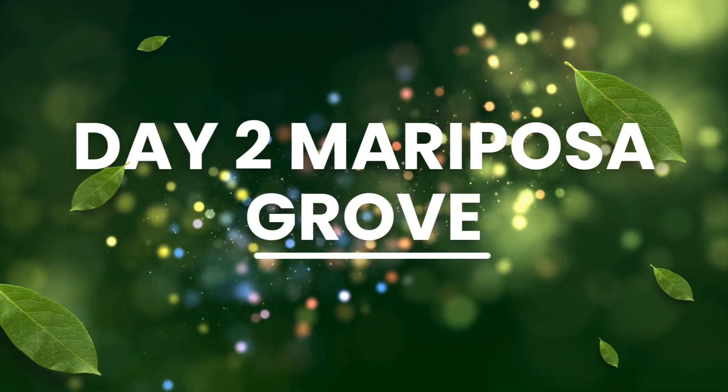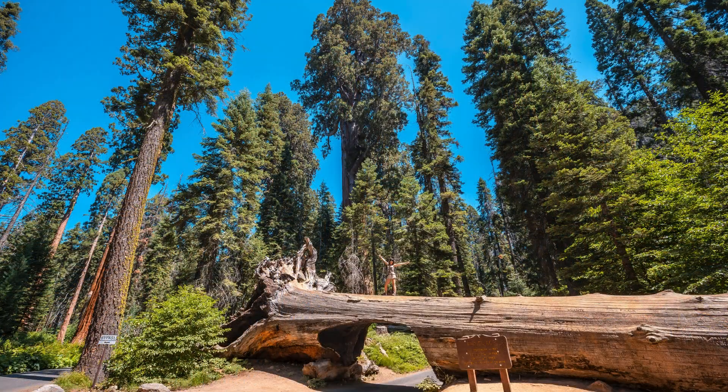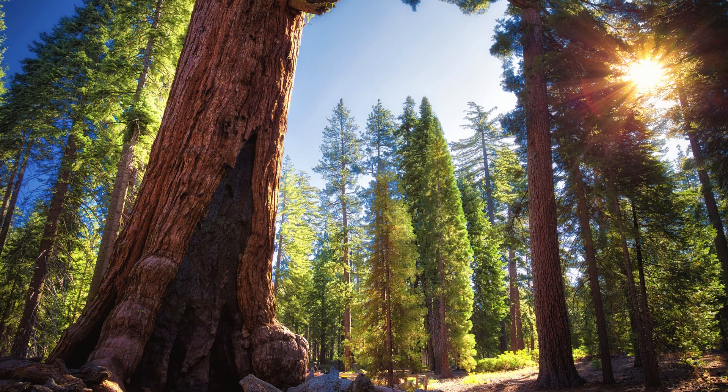Day two: Mariposa Grove. On day two, we venture to Mariposa Grove to marvel at the giant sequoias, some over 2,000 years old. Did you know that the Grizzly Giant, one of the largest trees in the grove, has a base circumference of nearly 30 feet?